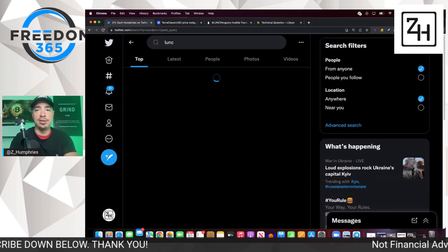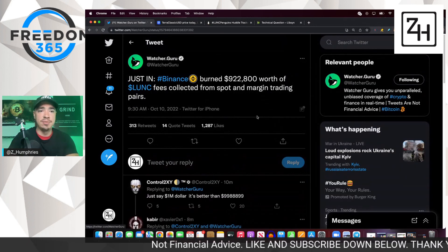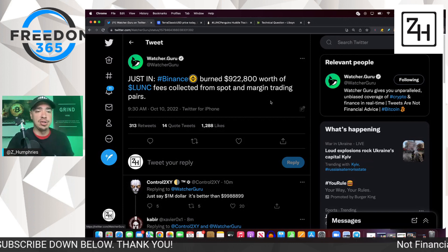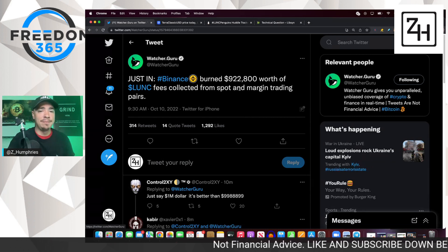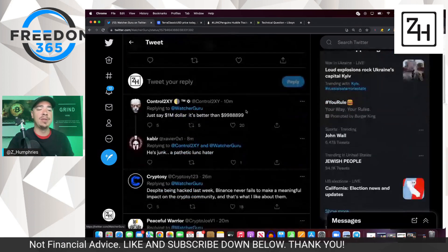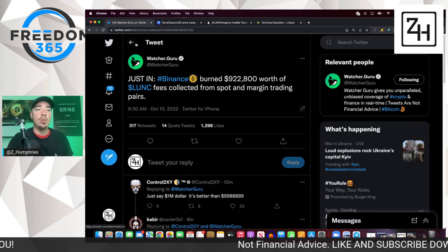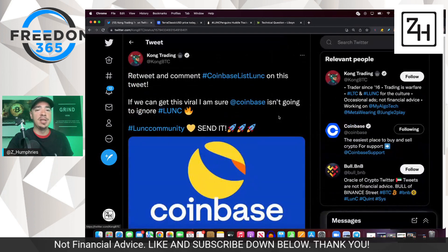If we go over to Twitter and type in LUNC, you can see a lot of people are talking about it. Watch Your Guru has it this morning: Binance burned $922,000 worth of LUNC fees collected from spot and margin trading pairs. So our data is coming in — every single Monday we get this number. Nearly a million dollars worth of LUNC fees were collected from spot and margin trading and burned. This is pretty good, especially despite Binance and their struggles with the hack last week. Burning is still happening with LUNC — it's still one of the top traded assets out there right now.